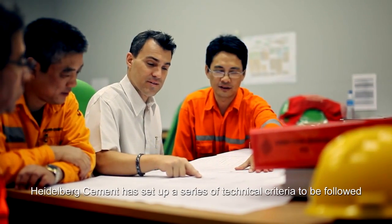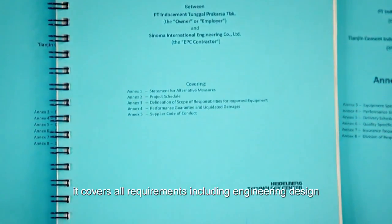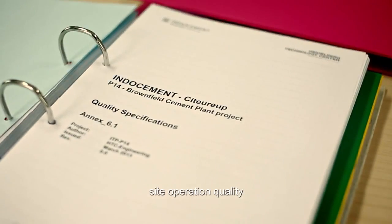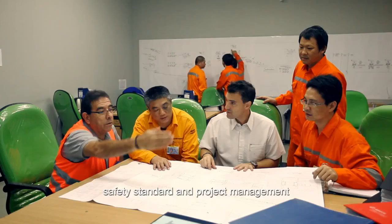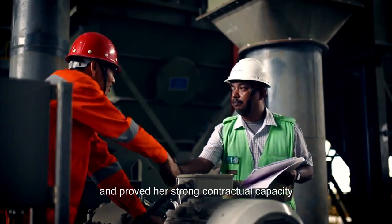Heidelberg Cement set up a series of technical criteria to be followed. All these are European standard. They cover all requirements including engineering design, equipment design, equipment quality, site operation quality, safety standard, and project management. TCDRI completely satisfied all the criteria and proved her strong contractual capacity.